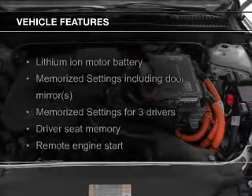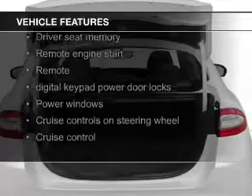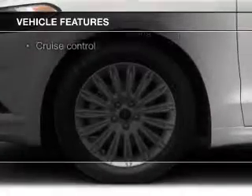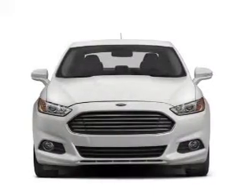The features include electric trunk, push-button start, leather seats, heated seats, Bluetooth connectivity, Ford Sync voice activation, Sirius XM satellite radio, digital radio, and digital audio input.